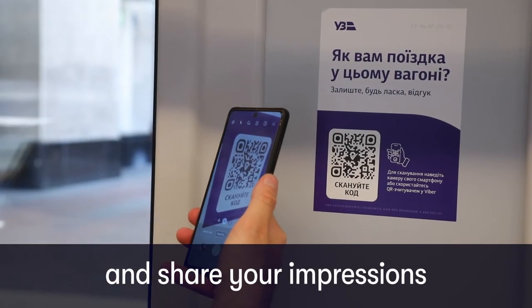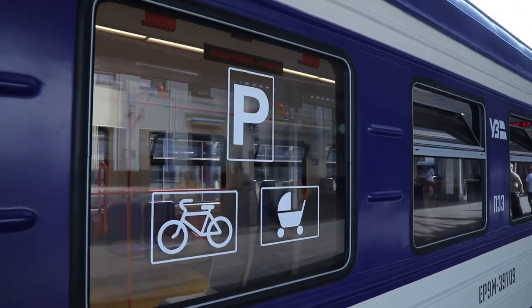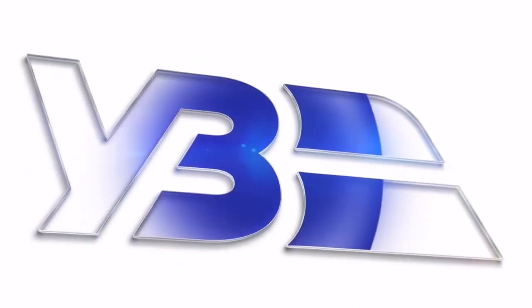Scan the code and share your impressions of the quality of service. We become better for you. Your UKR Zelesnica.